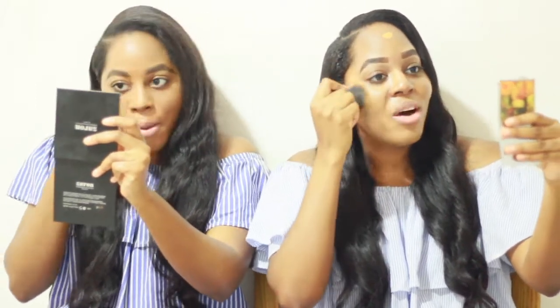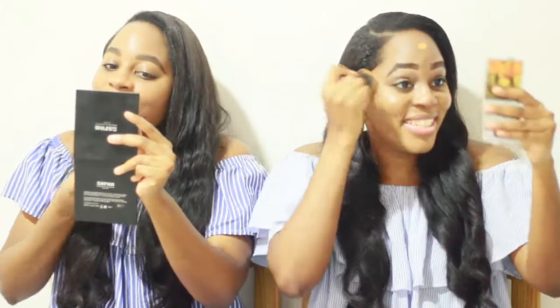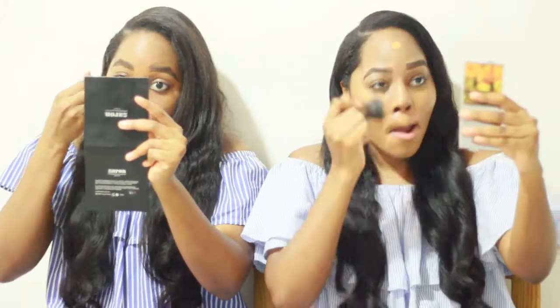Have you guys ever had someone mess up your brows at those brow salons? They just mess up your brows and you feel like you don't even want to leave the house. I literally remember one lady messed up Jessica's brow so much — she was crying, saying 'I look like a witch!' Guys, I look like a witch, I'm not even joking. She did look like a witch. I just got into the car crying and people are looking at me like it's not that deep — it really is deep though.